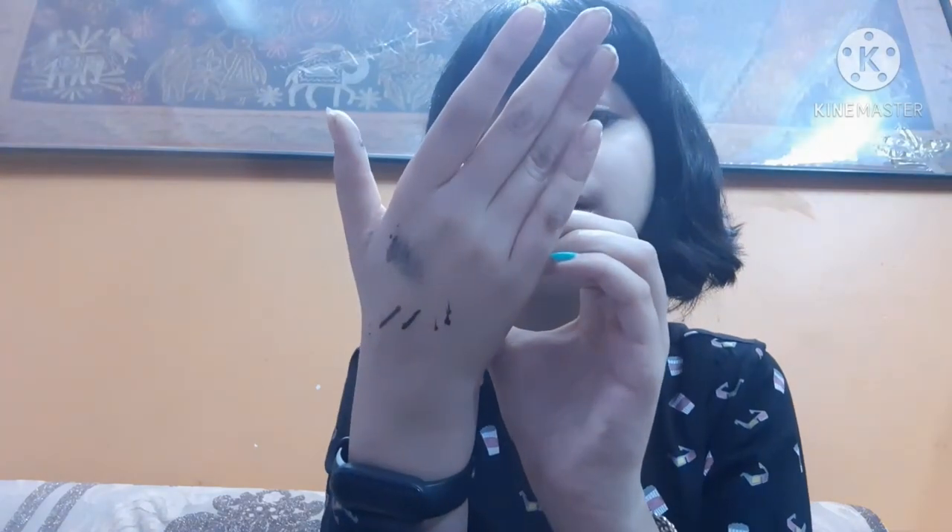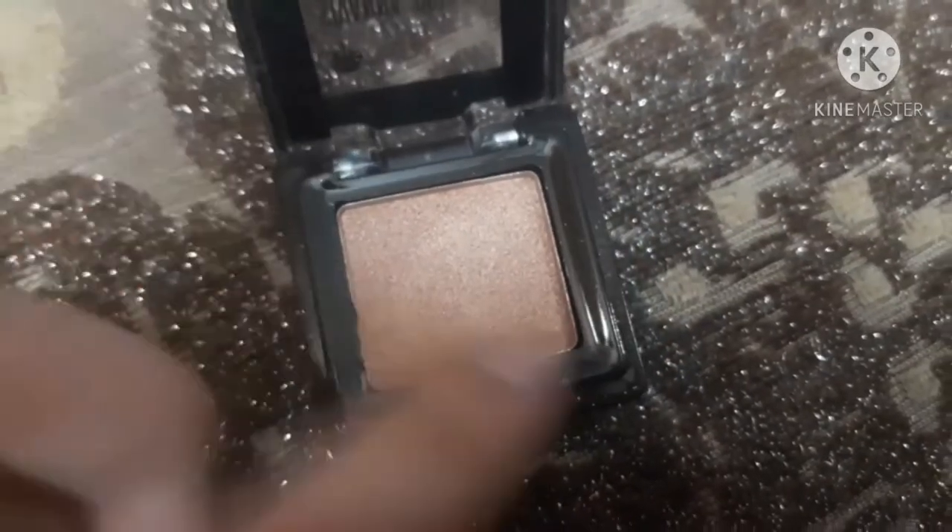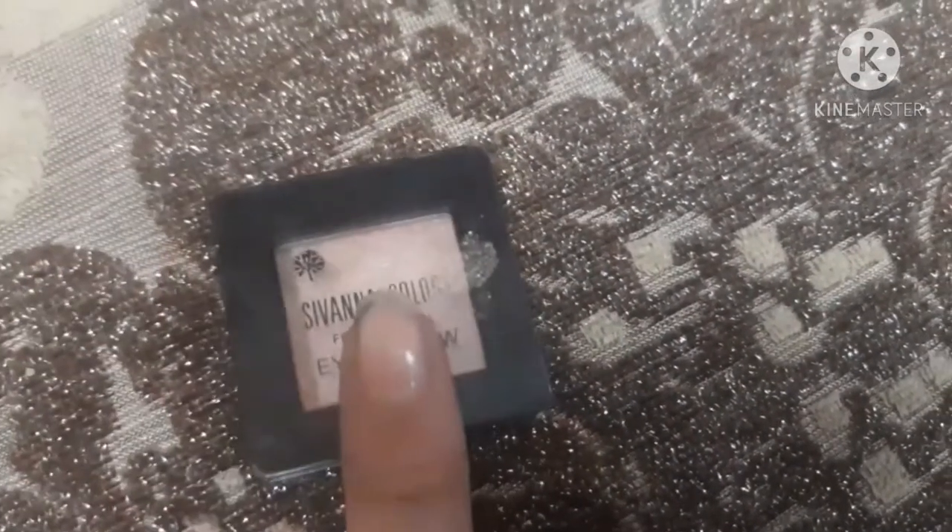The next eyeshadow products are loose eyeshadows, which you can buy for 30 to 40 rupees. The one I have is from Savannah Colors Professional — it's a shimmery eyeshadow in shade number seven.